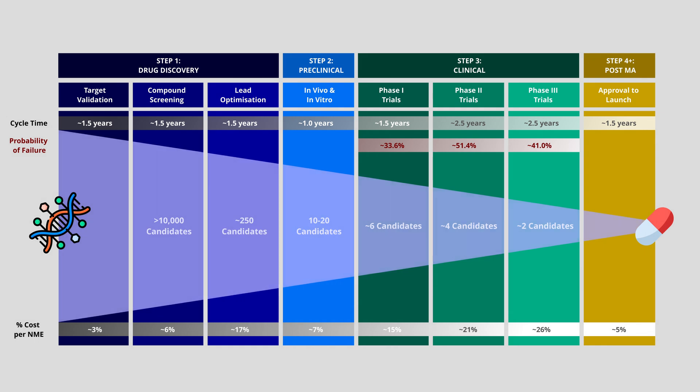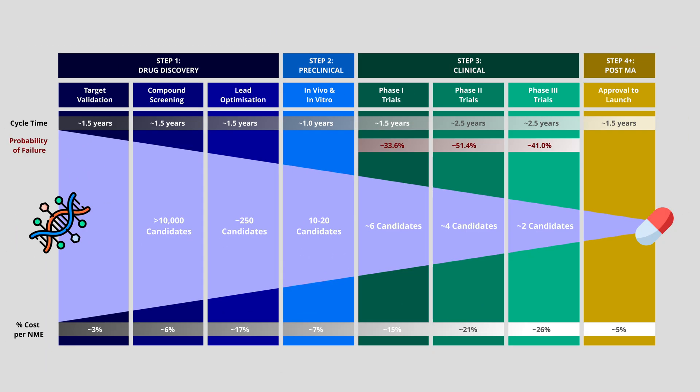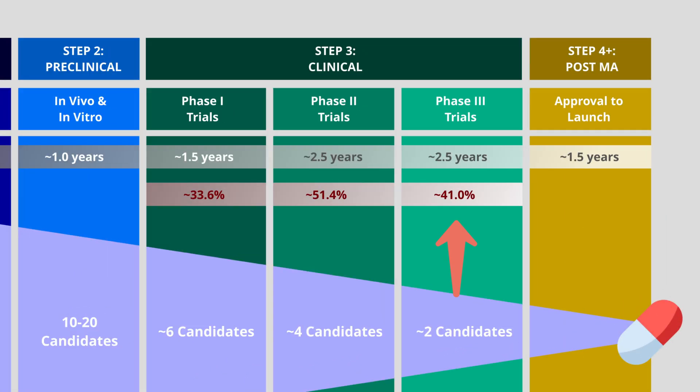We get a better understanding when we look at a graph that plots the costs of drug development over time based on the four steps discussed so far — adapted from a paper by Sun et al., published in a peer-reviewed journal in 2022. As you can see from this graph, a lot of drug development fails. Pharma companies need to screen tens of thousands of potential compounds to get down to a few hundred potential leads. The most successful leads then go through preclinical testing before moving to clinical phase one, two, and three studies — and not all of them succeed. Even phase three trials still fail regularly, with over 40% of all phase three trials being unsuccessful.